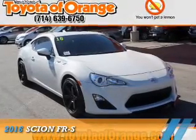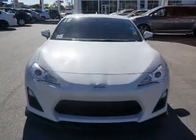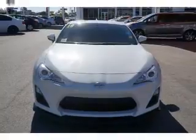Presenting the 2016 Scion FR-S. It's powered by rear-wheel drive, a 2-liter, 4-cylinder engine and a 6-speed manual transmission.